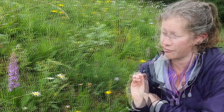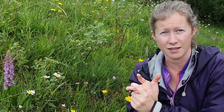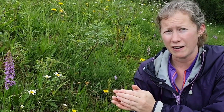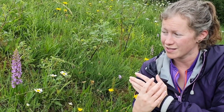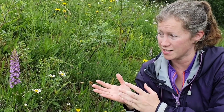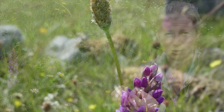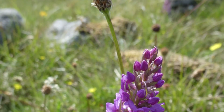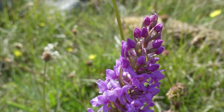Technically speaking, there are three different types of fragrant orchid: the chalk fragrant, the marsh fragrant, and the heath fragrant. They are very, very difficult to tell from each other. But the most obvious thing that gives you a sense that this is the chalk variety is actually the habitat — we're in a limestone quarry here, so we'll have rich limestone soil, which is obviously where your chalk fragrant is going to grow.